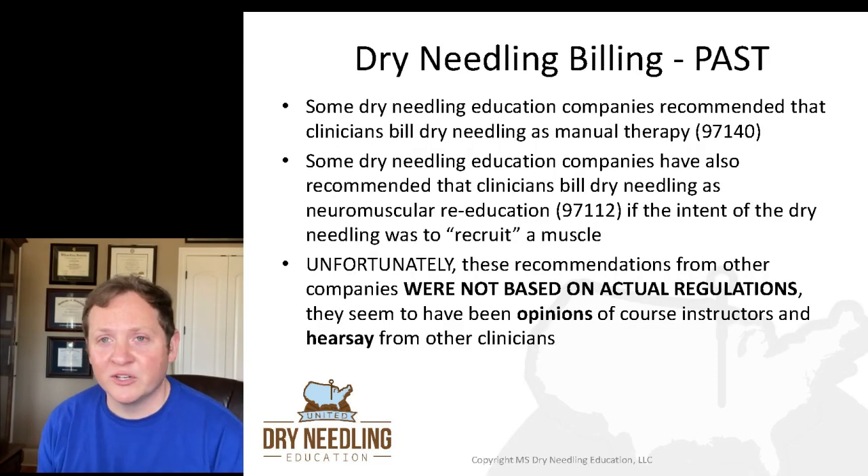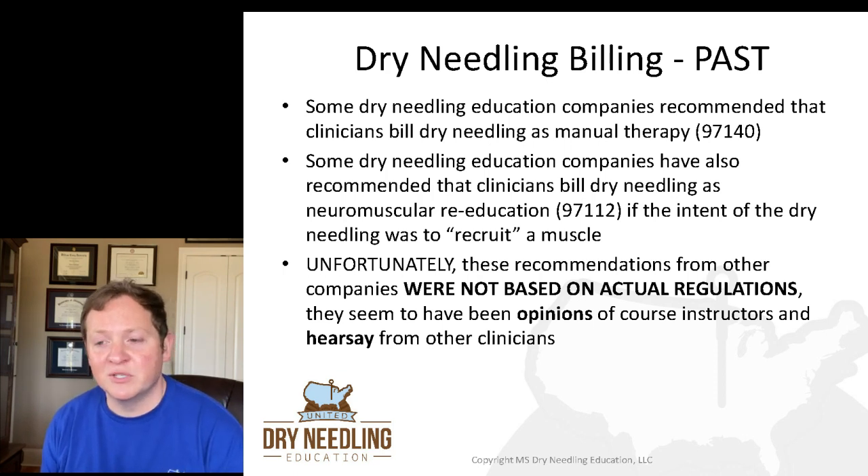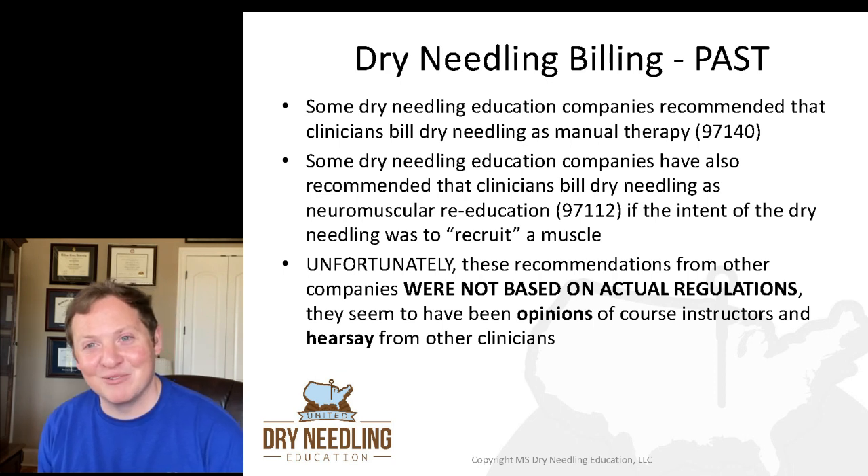Companies have been teaching therapists and other clinicians how to perform dry needling for many years. Some of those dry needling education companies told their students to bill dry needling as manual therapy — 97140. I've also heard instructors recommend billing it as 97112, which is neuromuscular reeducation, if the intent of the dry needling was to recruit a muscle. Unfortunately, those recommendations were absolutely not based on actual regulations — they seem to have been opinions of course instructors and even hearsay of what other clinicians were doing.